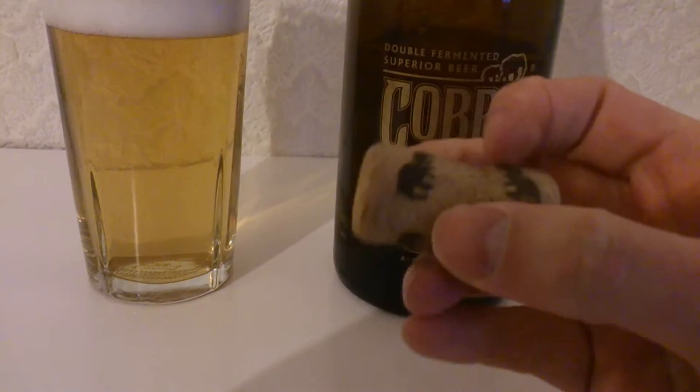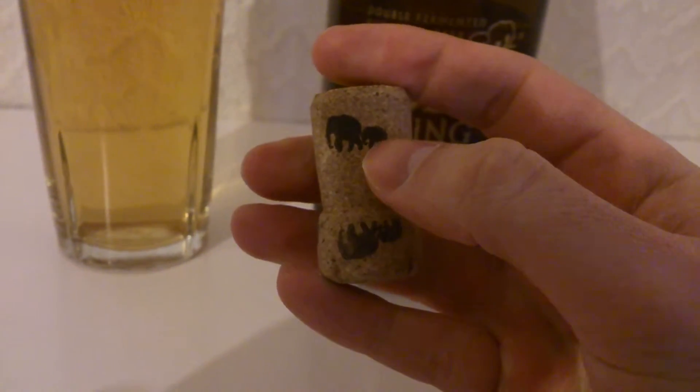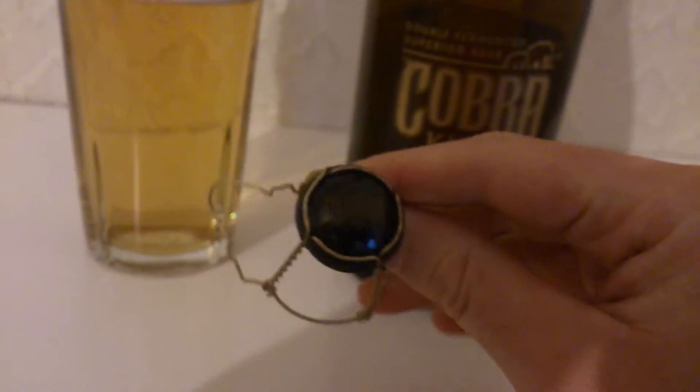That's supposed to be like two elephants leading each other - like the mum or the dad and the little infant. And that goes the way round, which is pretty cool. We're complete with the wire meshing as per usual with most of these big bottled beers. Just says the word Cobra in black there.